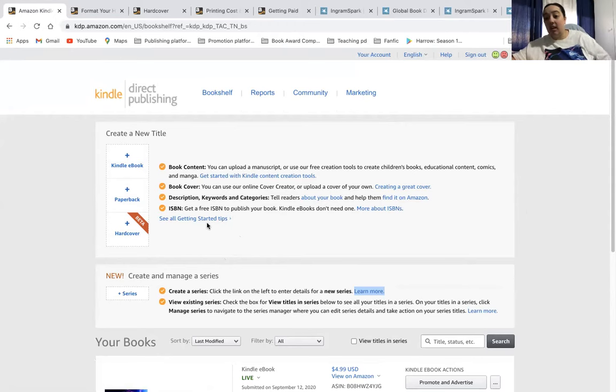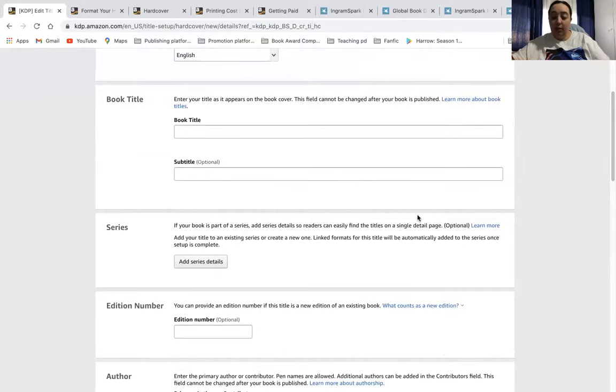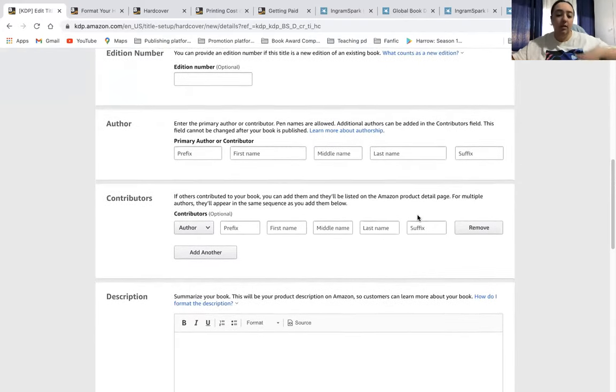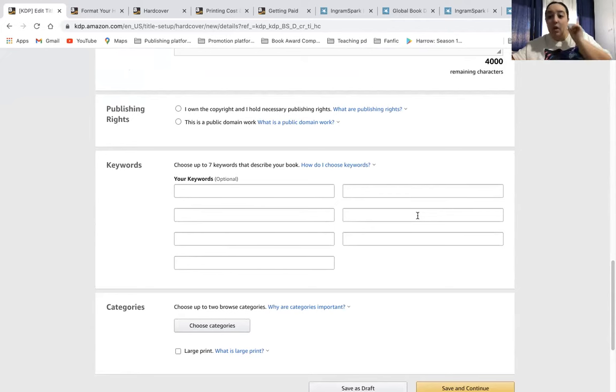If you go to the getting started tips, you can actually find out things like the quality, the formatting and things like that that are required. The setup for the hardcover is the exact same process as for the paperback and the ebook. You have to put in all the details for your book — whether it's part of a series, if there's an edition, how many authors are involved, contributors, your description, publishing rights, keywords. You can pick your seven keywords directly, which is a plus, because publishing directly with Amazon KDP you pick the specific words and phrases to help your audience find your book.